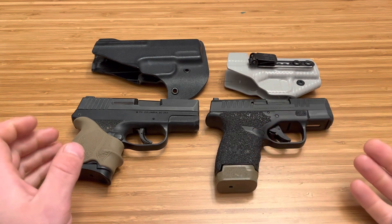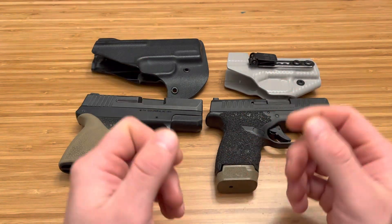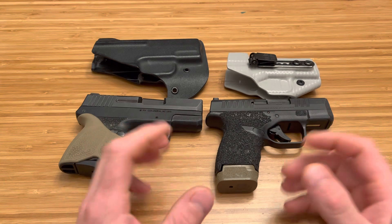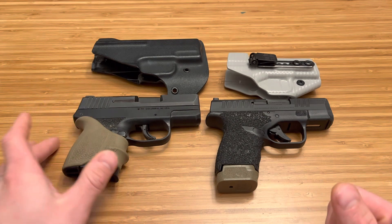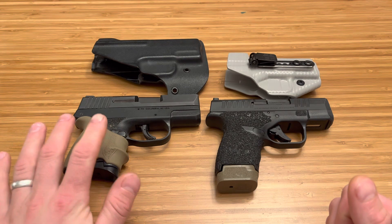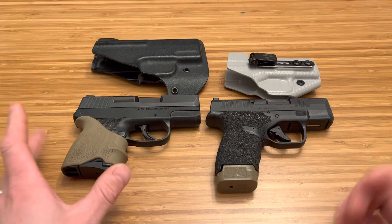I like to rent the firearm at the range and test it out because my hands are different from your hands, which are different from this YouTube channel's hands. Everyone has different hands and a different body. So I want something that's ergonomic to me. My FN 503 wasn't the most ergonomic at first. I threw a hold grip on it — a Ruger Security 9 hold grip — and next thing you know, I have a super ergonomic pocket pistol that just disappears in my pocket while I work.